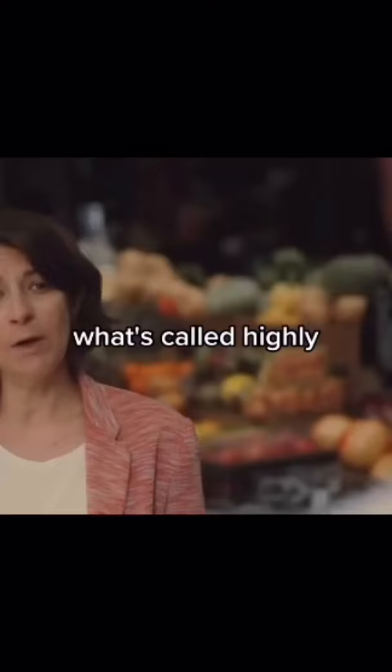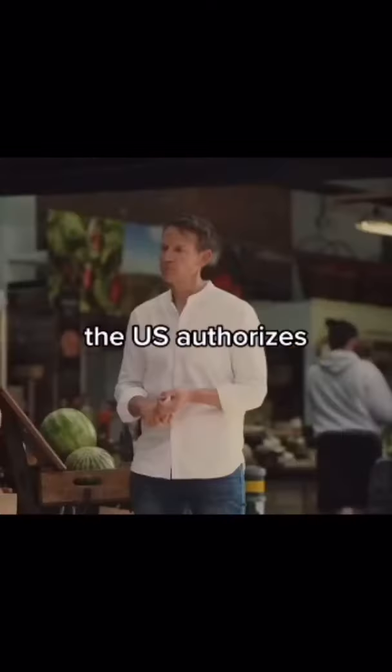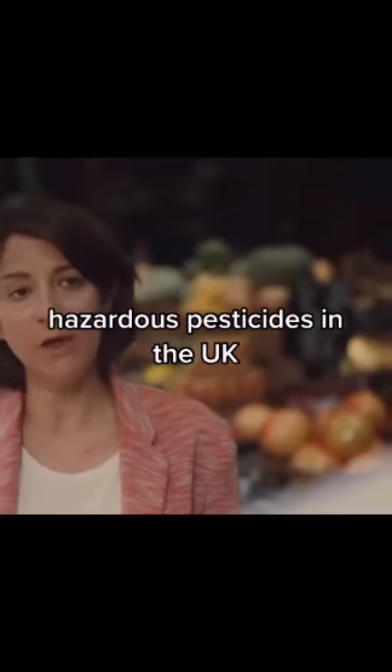If we drill down into what's called highly hazardous pesticides — because they are particularly harmful to human health — the US authorises 50% more highly hazardous pesticides than the UK.